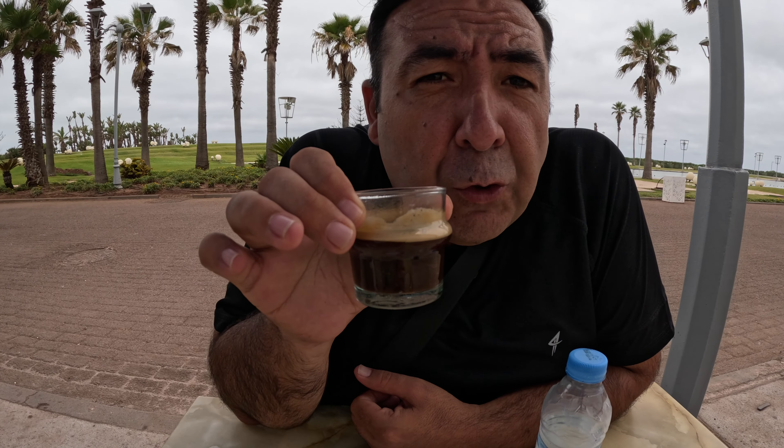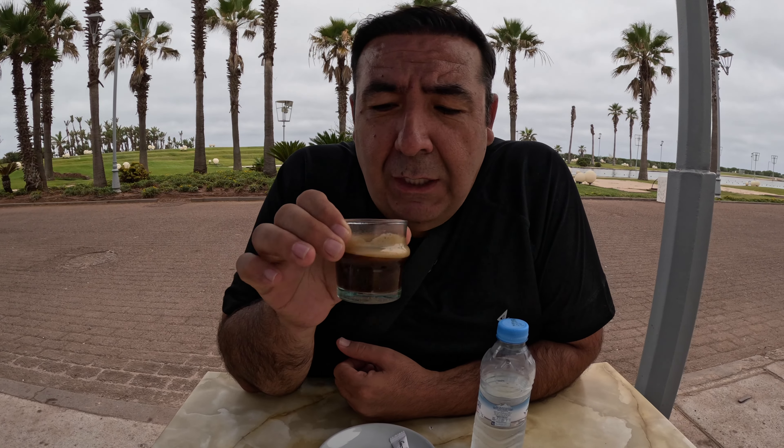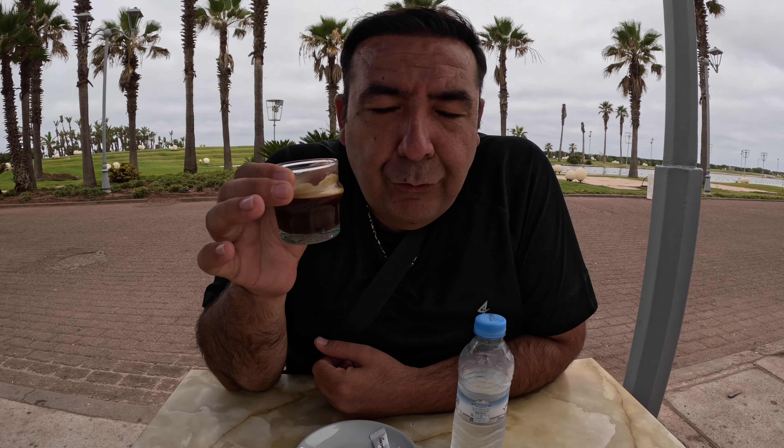I'm going to taste it for you. It is so good, so strong! I've had coffee everywhere we've visited, and after Turkey, this is the best place.